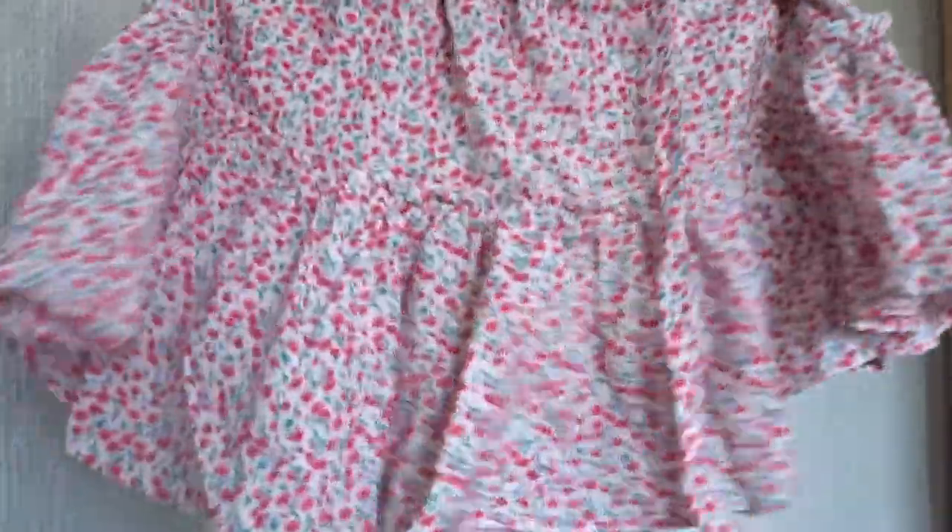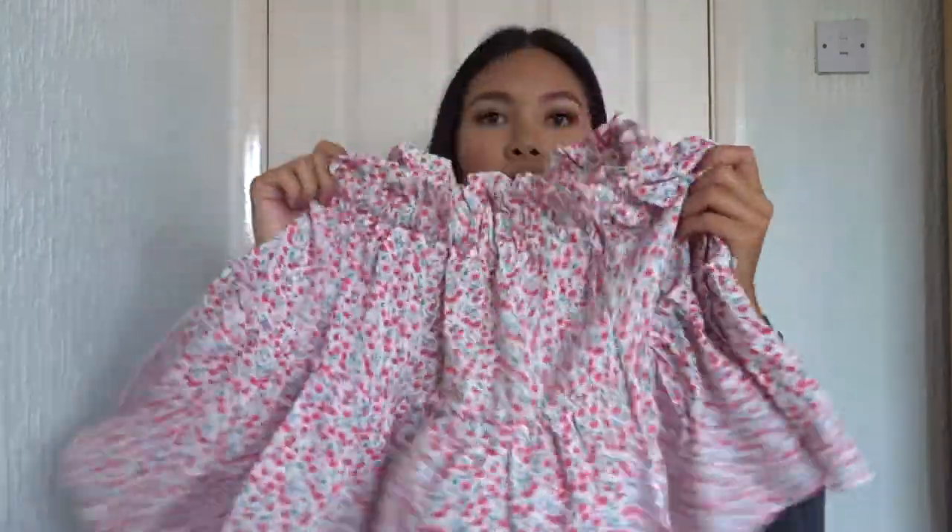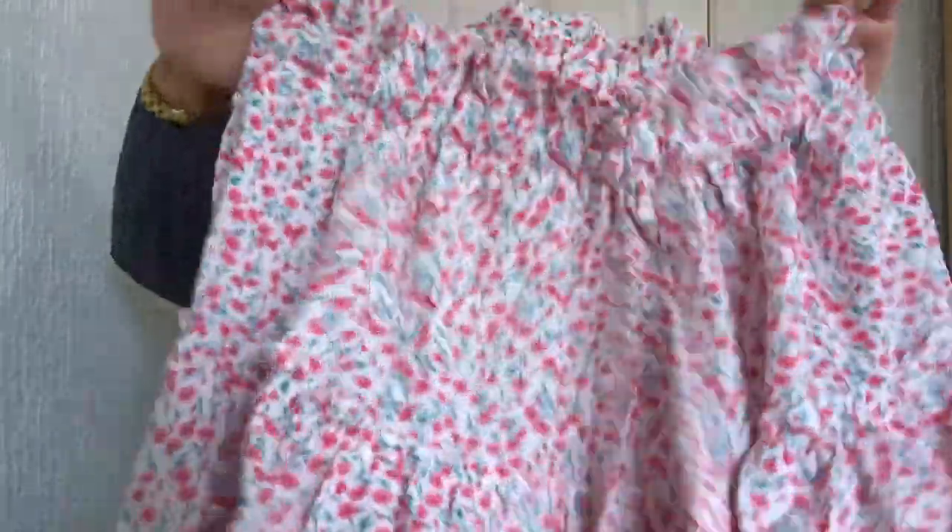And this is a skirt — it's like a little skater frilly skirt. I just think it's so adorable and perfect for like a summer day out or a holiday.